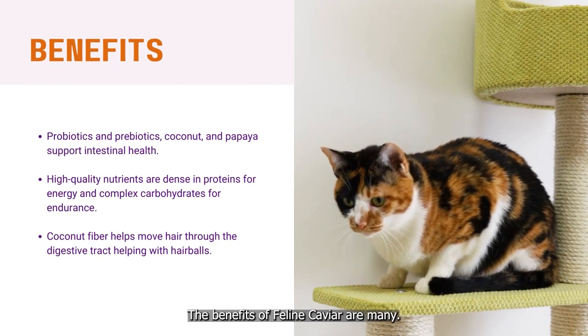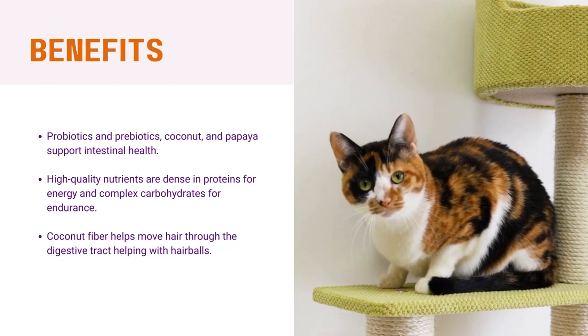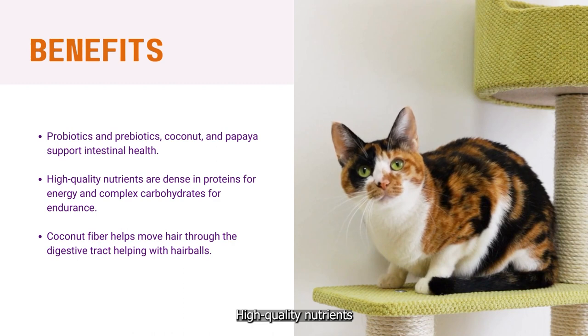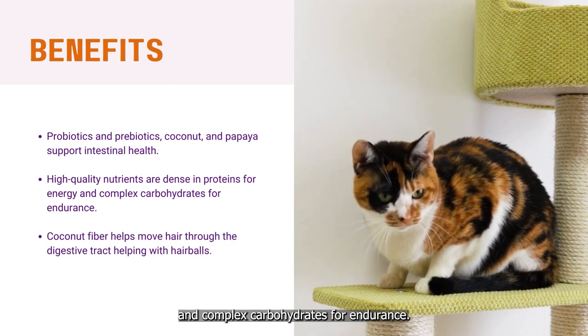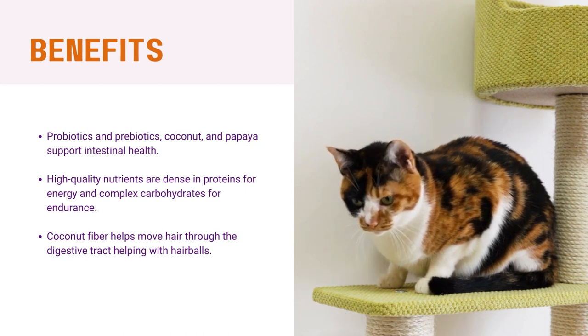The benefits of Feline Caviar are many. Our probiotic and prebiotic cultures, coconut and papaya support intestinal health. High-quality nutrients are dense in proteins for energy and complex carbohydrates for endurance. Coconut fiber helps move hair through the digestive tract, helping with hairballs.